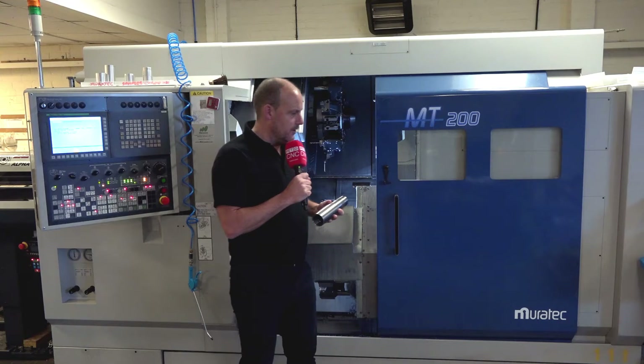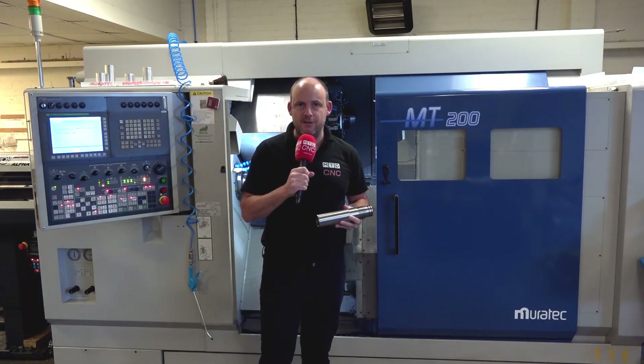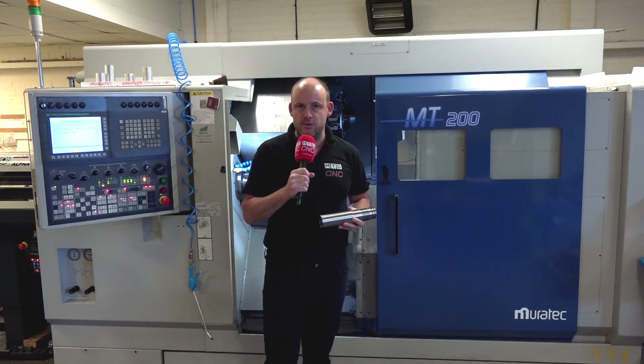This is just to whet your appetite as to what's coming soon on MTD CNC. That's it from me here in Scotland — I'm back off to the airport now, but it's been a fascinating day here at DMI Precision Engineering.